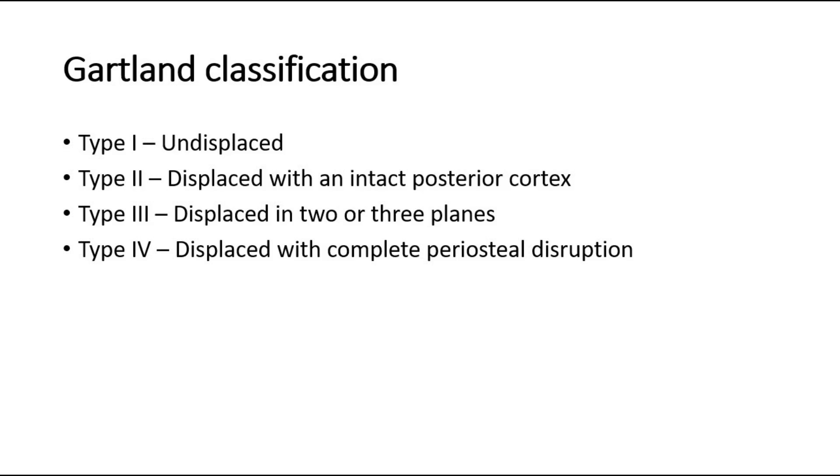Type 1 is undisplaced. Type 2 is displaced with an intact posterior cortex. Type 3 is displaced in two or three planes. And type 4 is displaced with complete periosteal disruption.